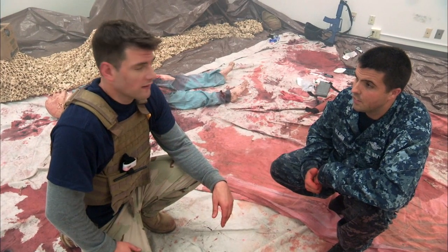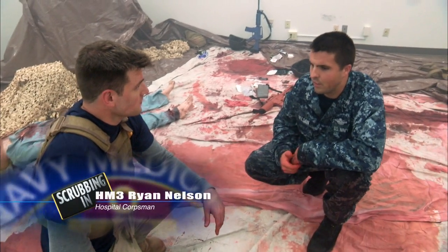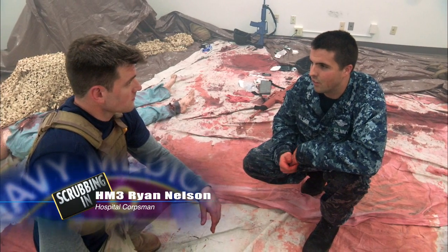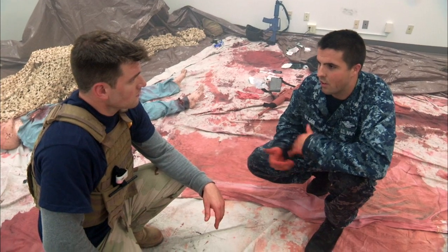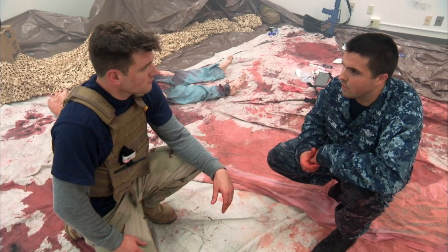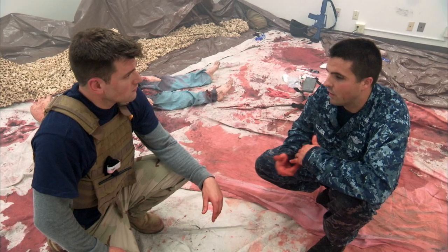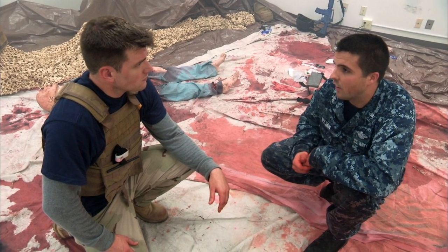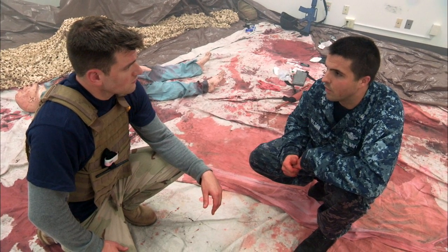I'm here with Hospital Corpsman Third Class Ryan Nelson, my partner throughout this training. How did I do on the first part? You did well, given the limited time you've had to train. This is not a skill you learn overnight. We give you the tools, but it's up to you to train and master it. It's perishable, so you've got to keep on the training. As a corpsman, how is this valuable to you? Very valuable — especially with infantry, you're the first line of defense, with limited supplies and limited personnel, so doing the right treatment at the right time helps exponentially with survivability.